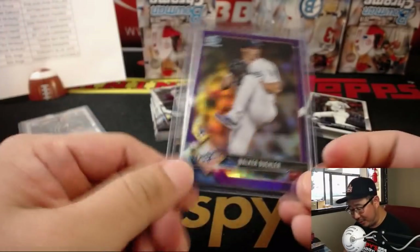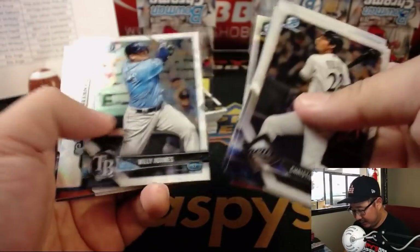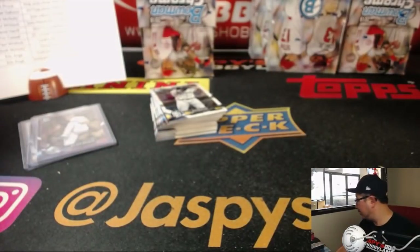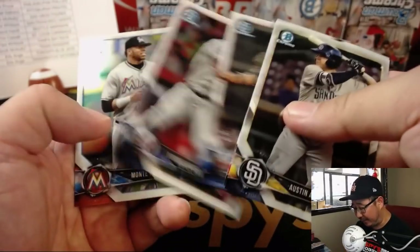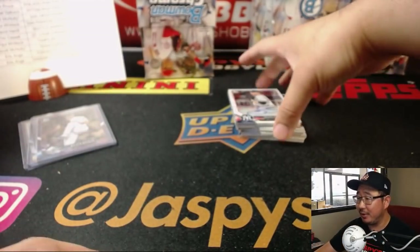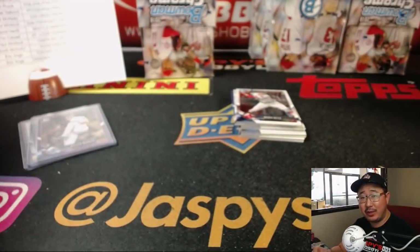90 out of 250 — Walker Buehler. Not everything can be a 20-case break, Rex — it works with Bowman, that's such a popular product. I'm not sure if a 20-case Topps Update would really work. There's Trevor Steven for the Yankees, Ben with the Yanks.